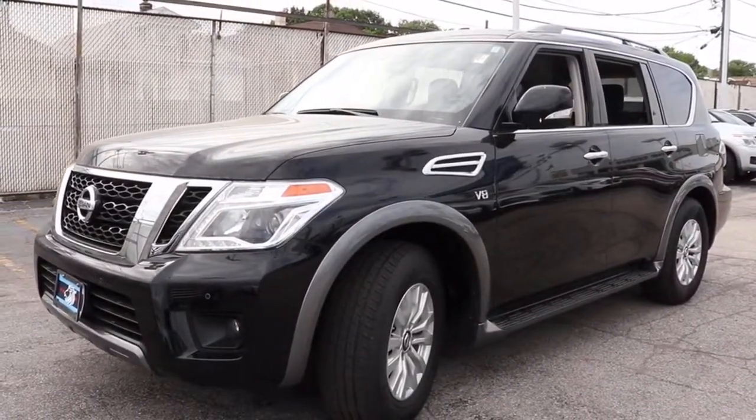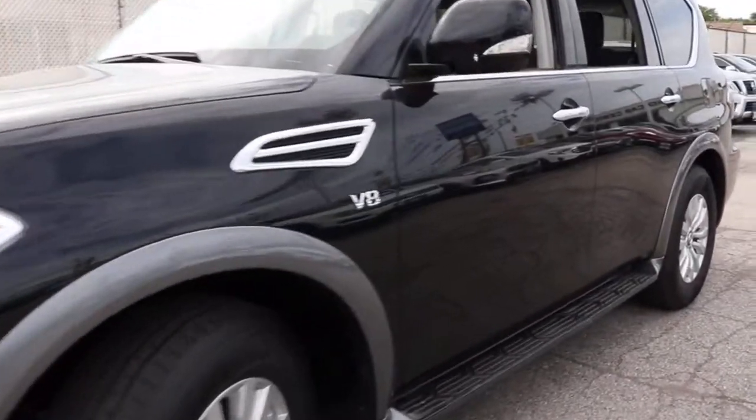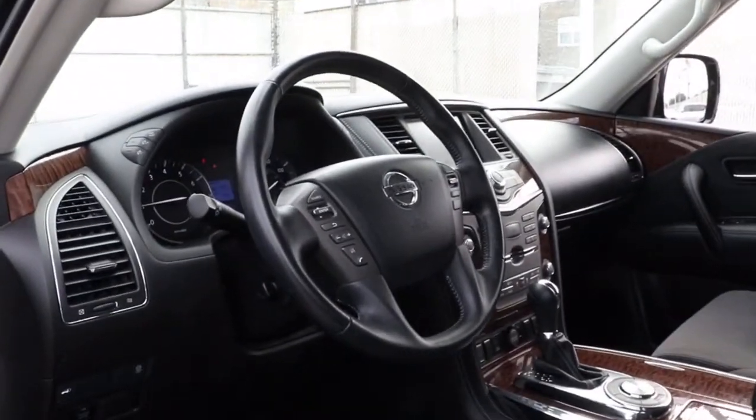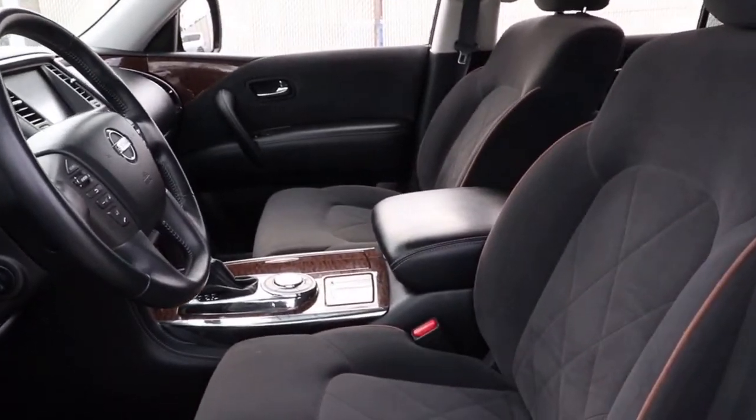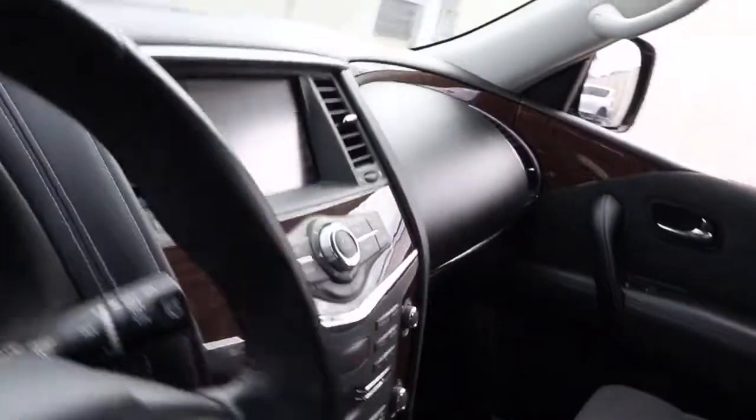From its spacious cabin that seats eight in refined comfort, to its standard driver assist safety tech, to its massive towing capacity and available all-wheel drive, this commanding SUV gives you the confidence to take on whatever the journey has in store. The following are some of this vehicle's highlighted options.